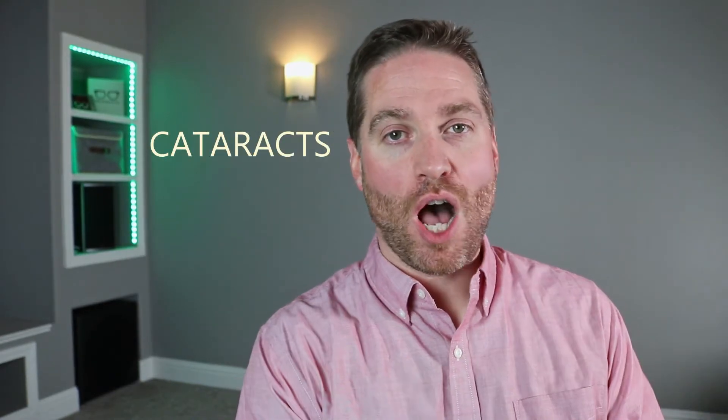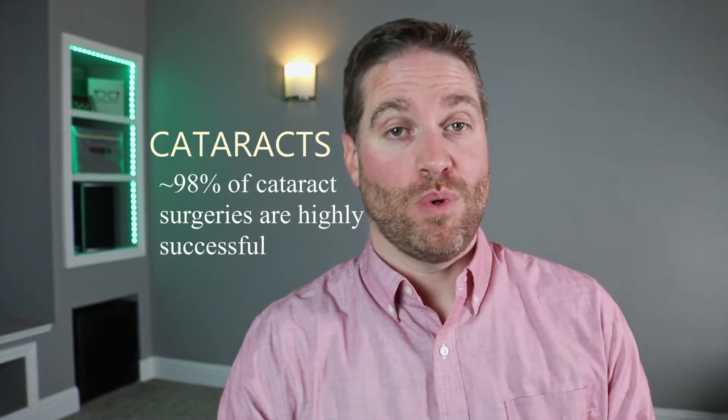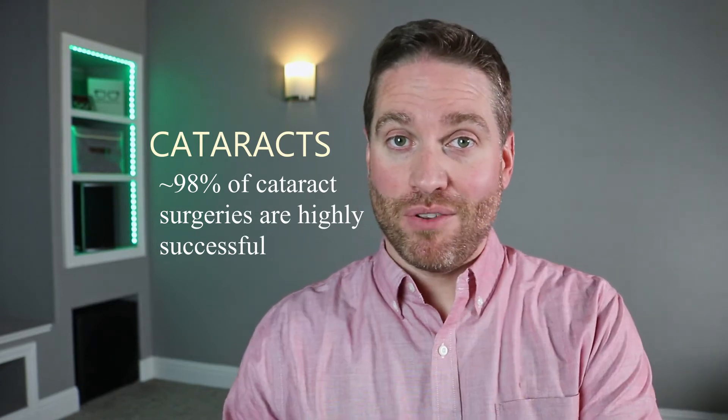Let's talk about cataracts. Cataracts is one of the most common conditions that eye doctors deal with. In fact, cataract surgery is one of the most common surgeries done in America. Most people that live long enough will get a cataract. I'm going to first go over the more common types of cataracts, and then towards the end of the video I'll go over the more unique types, like snowflake cataracts or the rare Christmas tree cataract. Now, just a quick summary on cataracts and where they are located.